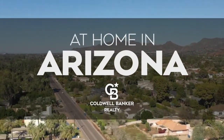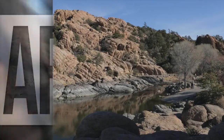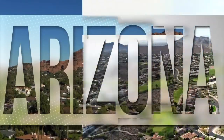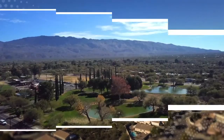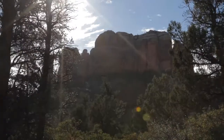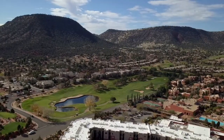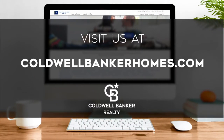Welcome to At Home in Arizona. Today we're taking you on an exclusive tour of beautiful properties throughout the region. This is an amazing place to call home with gorgeous weather, celebrated artist colonies and renowned natural attractions. Adventure awaits in the scenic valleys and on the streets of the vibrant state capital. Every week we invite you to view the homes available for sale in this unique setting. Visit us online at coldwellbankerhomes.com. Now are you ready to tour some incredible properties? Let's get started.